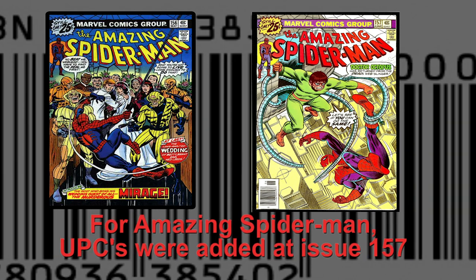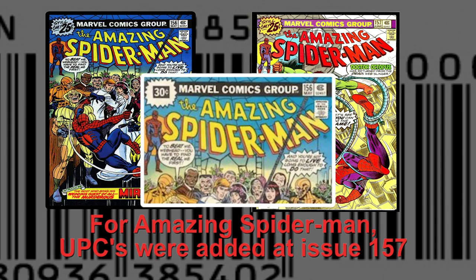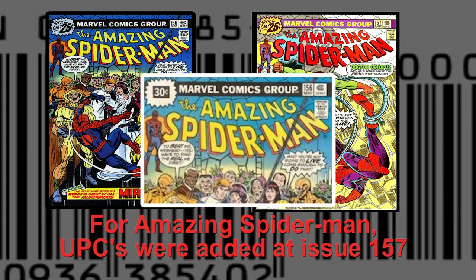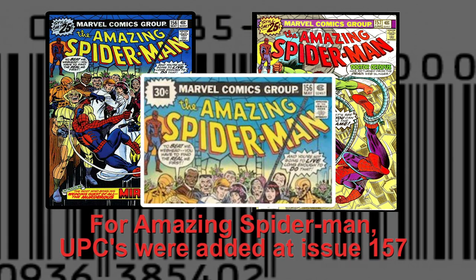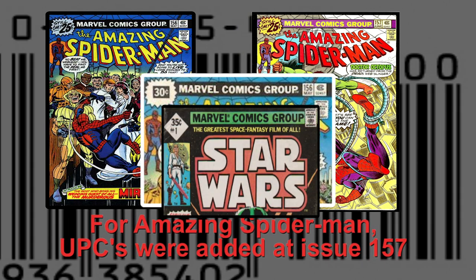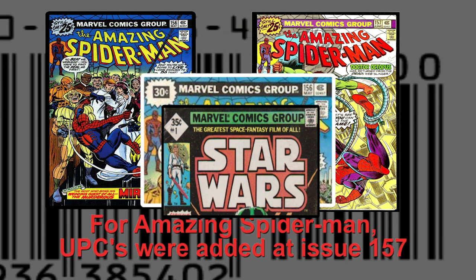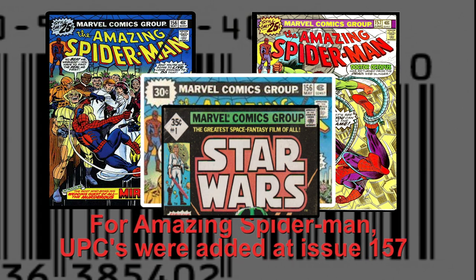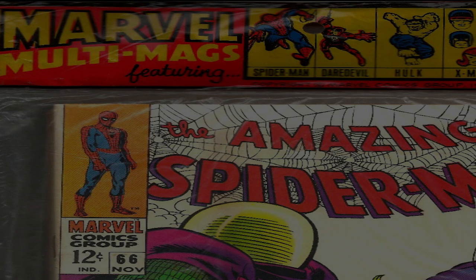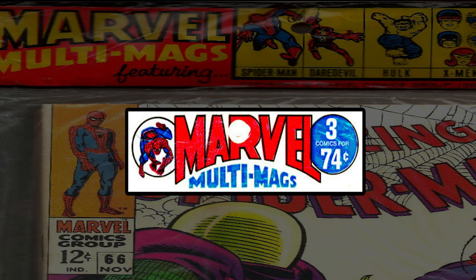The next evolution for the comic book box took place in the mid-1970s. Marvel test-marketed price increases from 25 to 30 cents in 1976, and from 30 to 35 cents in 1977, in a few cities before instituting them nationwide. A couple of issues of Marvel books therefore have price variants — the higher, rarer prices go for about 2.5 times the regular price. These variants apply only to the price; the rest of the cover, including the UPC box, remains the same.